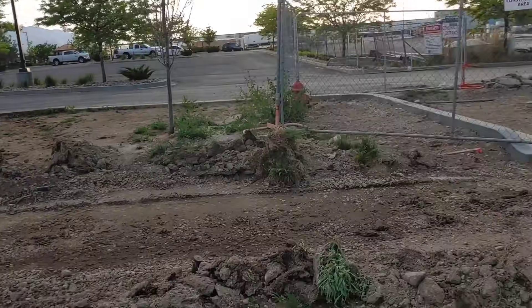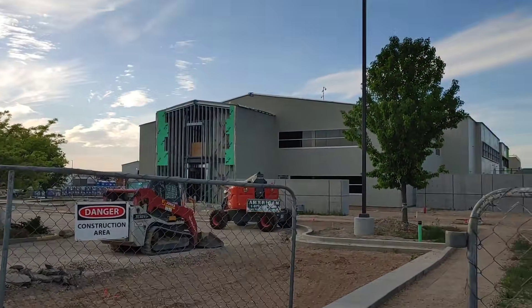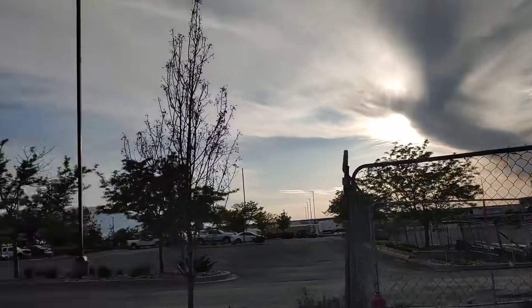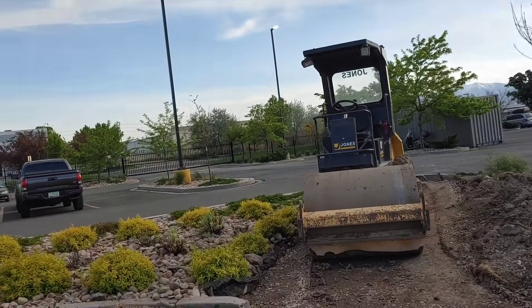I don't want to overstep my bounds here and go onto their construction site, so I'm going to stand back. But hey, you can kind of get the idea of what's going on there. I can walk through this parking lot — I don't see why that would be a problem.